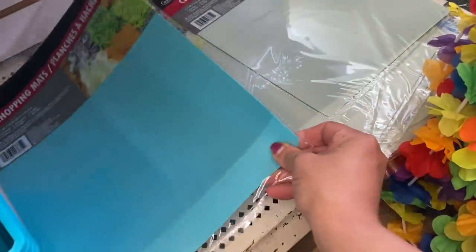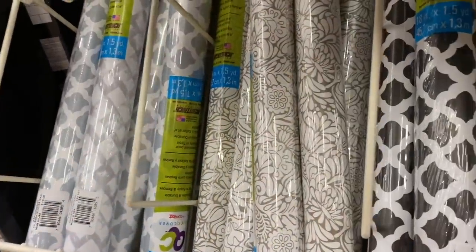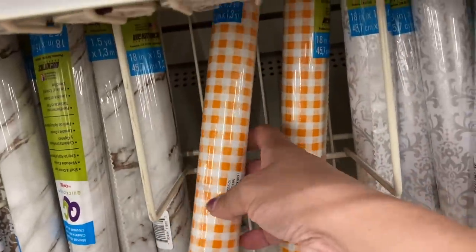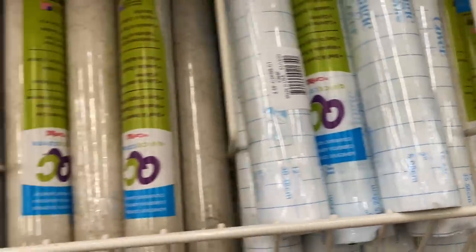The colored chopping mats make me excited. We have red, this very pale grayish blue, and a brighter turquoise. Looks like some new designs in the contact paper, so I'm just going to kind of scan through here. I feel like there's definitely some new ones in here that I don't remember seeing, and some are definitely old favorites.